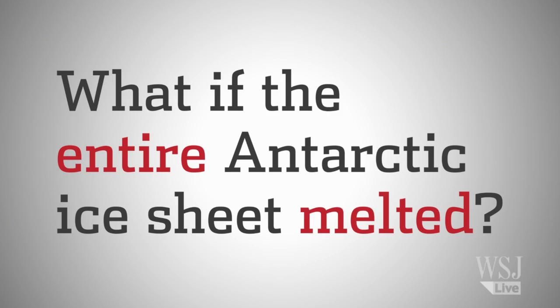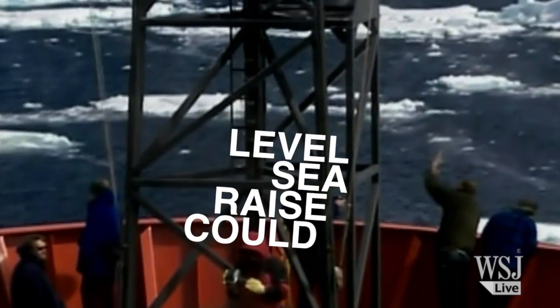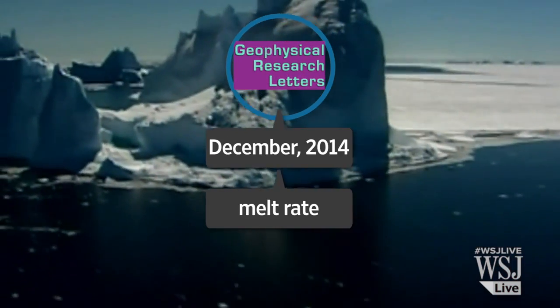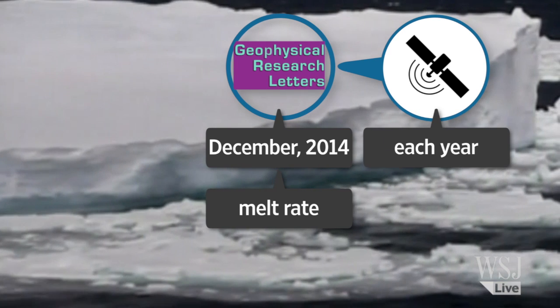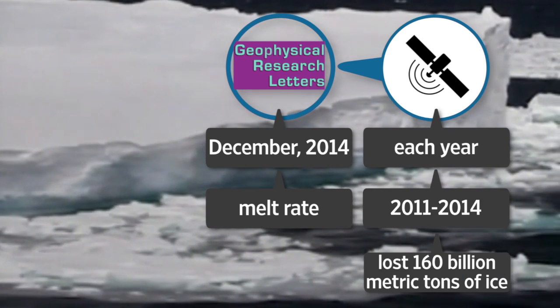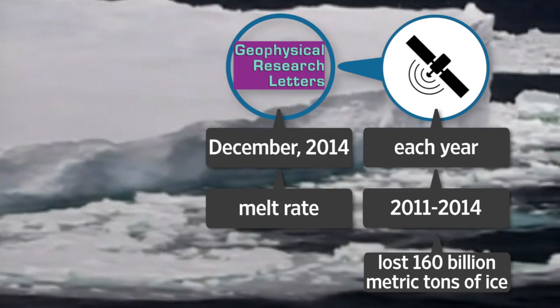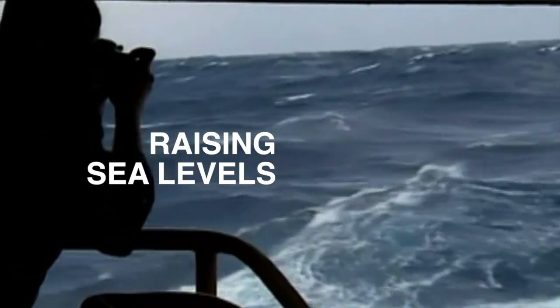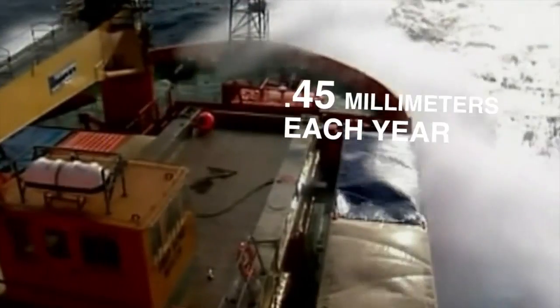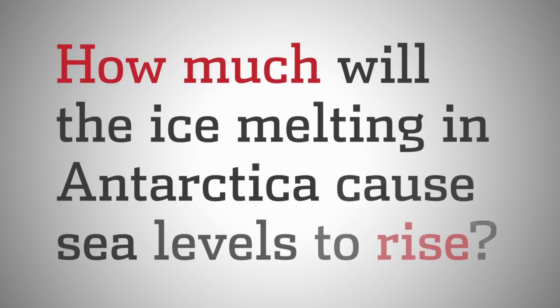What if the entire Antarctic ice sheet melted? It could raise global sea levels by nearly 200 feet. The study on the pace of ice melting reports on satellite data indicating that each year between 2011 and 2014, Antarctica shed 160 billion metric tons of ice — enough to raise global sea levels each of those years by 0.45 millimeters. In coming decades and centuries, how much will the ice melting in Antarctica cause sea levels to rise?